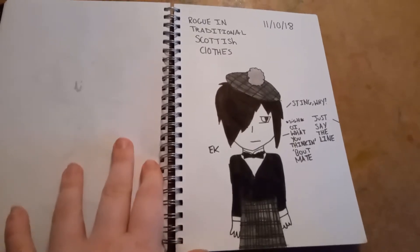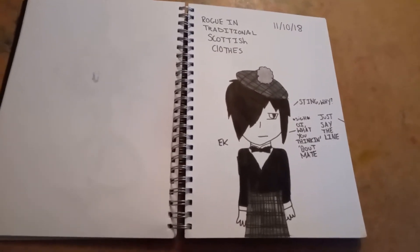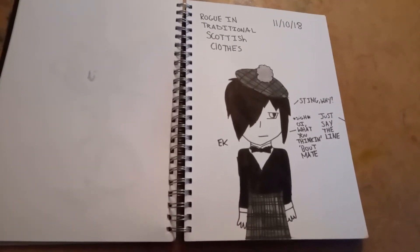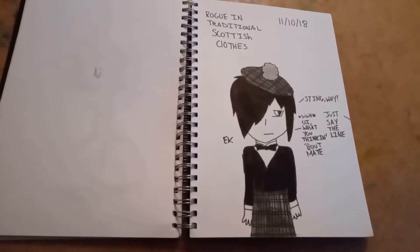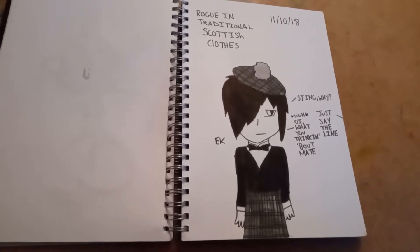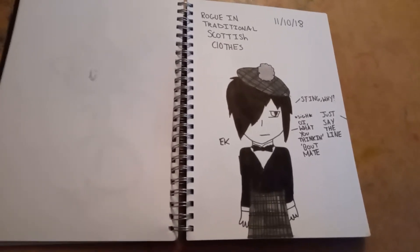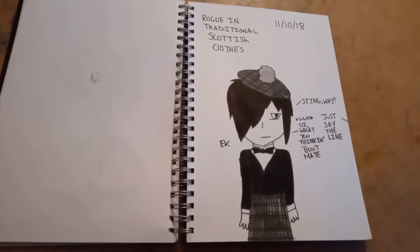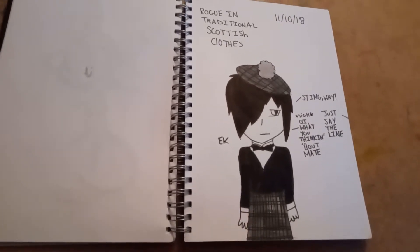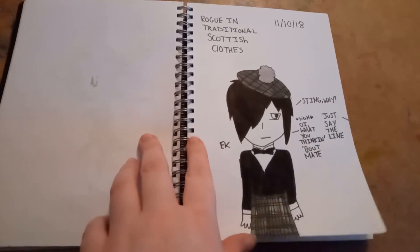There's a funny story behind this drawing. I sometimes write my fan fictions in a notebook, and I have a friend in one of my classes who used to read them and read the dialogue out loud. They were reading a line from my fic Shadow's Reflection and read a line from Rogue in a Scottish accent — that was hilarious. This was day 11, and I was stumped for an idea, so I legit drew it. I had to look up traditional Scottish clothing, but I did get it. In this drawing, Sting is the one who made Rogue wear the clothes and say a line as a dare.